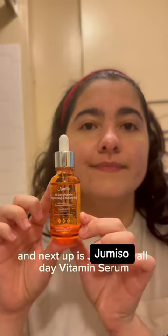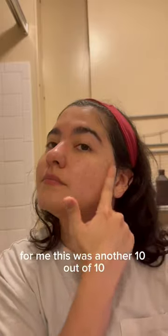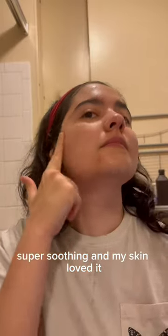After the cleanser, I dry my skin a little bit. And next up is Jume Sol All-Day Vitamin Serum Brightening and Balancing Facial Serum. For me, this was another 10 out of 10. Super soothing, and my skin loved it.